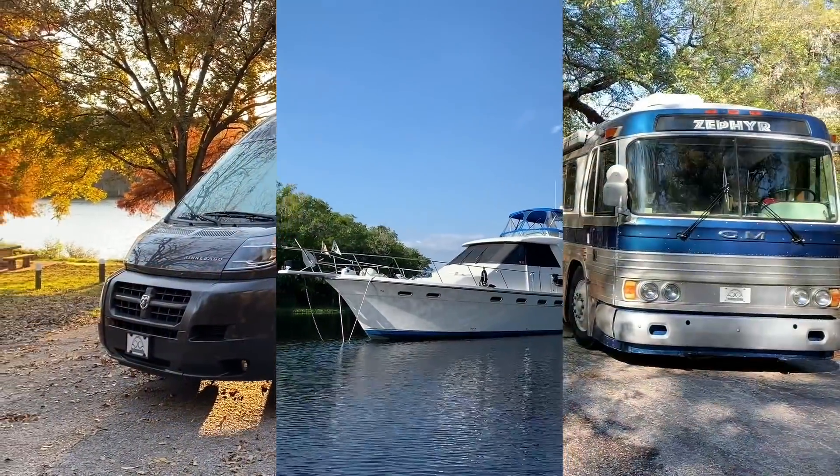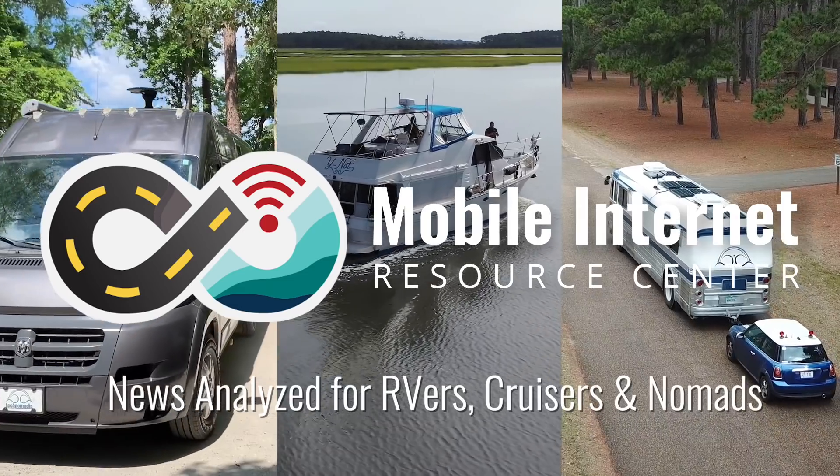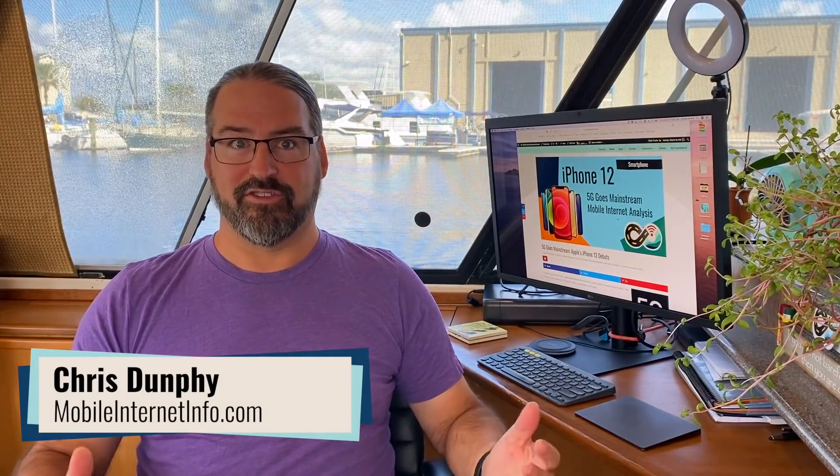Apple has launched the iPhone 12 lineup, and it's all got 5G. Hi, I'm Chris with the Mobile Internet Resource Center, here to share with you the big news about the iPhone 12.